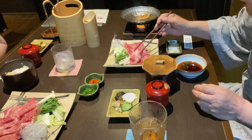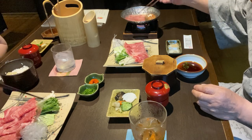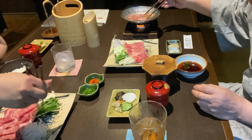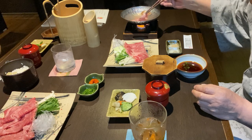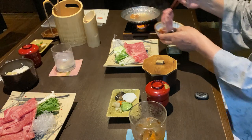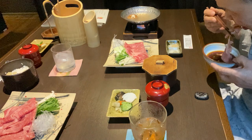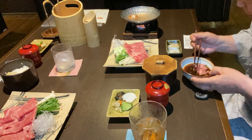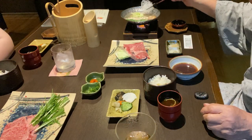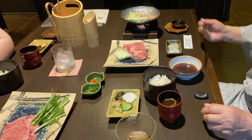もみじおろしと刻みネギをポン酢に加えます。大きな肉を一枚取って湯にくぐらせます。肉がほんのり白くなったら食べ頃です。口の中でとろけてしまうような、柔らかな美味しい肉でした。そえ野菜は椎茸、えのき、水菜、白菜、丸く固めてあるのは春雨かな。